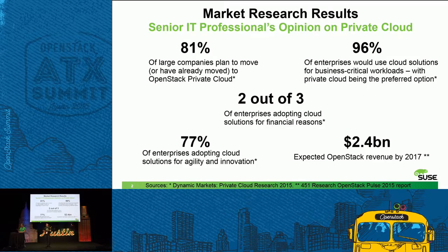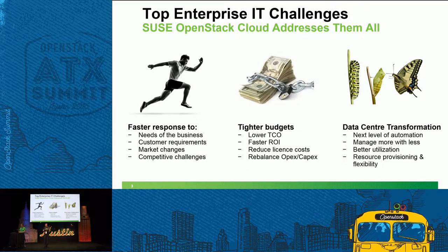Why is it so popular? It's about saving costs, agility, and innovation. We also found that 96% of IT professionals were now prepared to trust their mission-critical or business-critical workloads to a cloud environment, and their preferred choice was a private cloud. That's not always the context we talk about OpenStack in — we talk about it more as a development platform for new web-based workloads — but as it matures, it's becoming more than that.